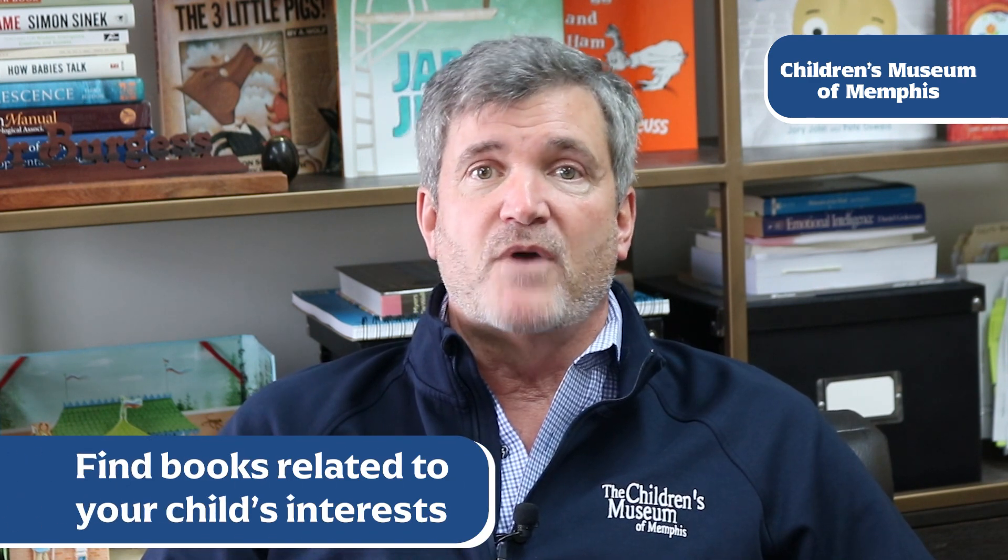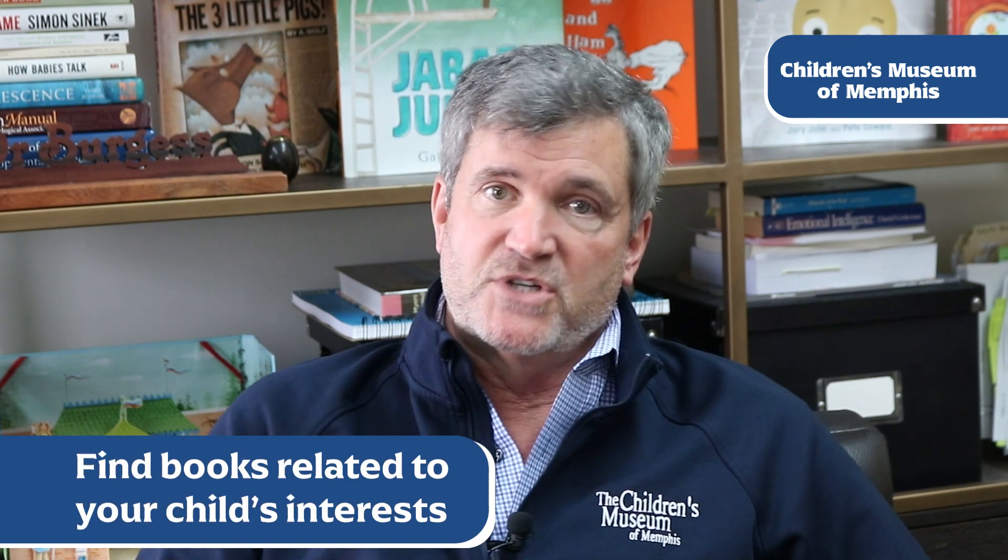The other thing is if you have a reluctant reader — a child who has some or most of the pieces for reading but is just not very comfortable and fluid, doesn't like to choose to read — a really great sneaky simple trick is pick something your child really loves and get books at the right reading level about that subject.